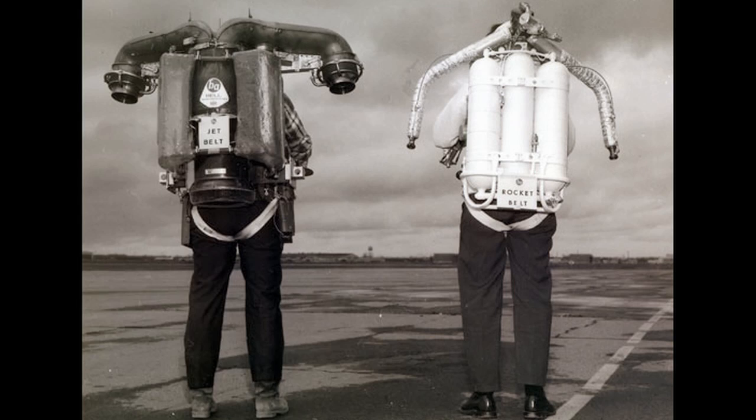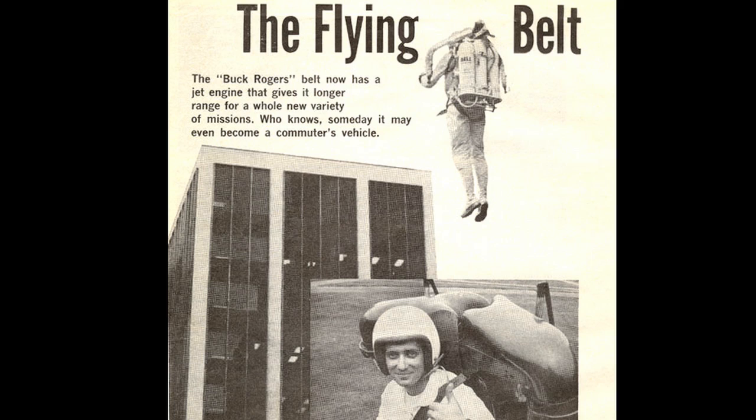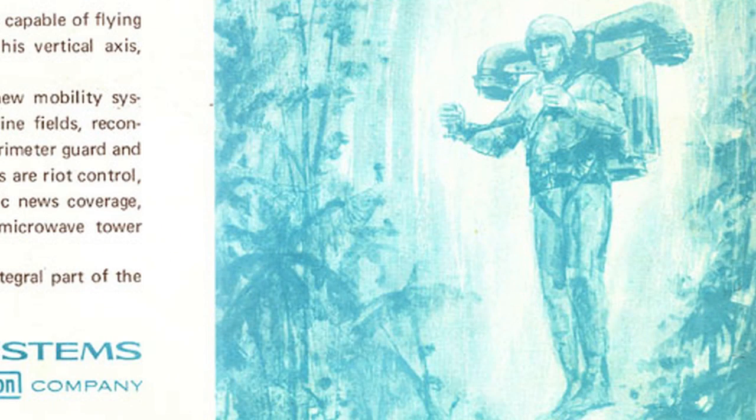Then in 1969, they developed the Jet Belt, which flew for several minutes, and its turbofan engine is still considered one of the most impressive small gas turbine jet engines ever produced.